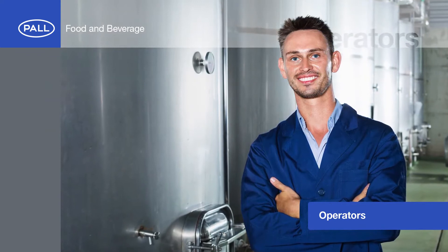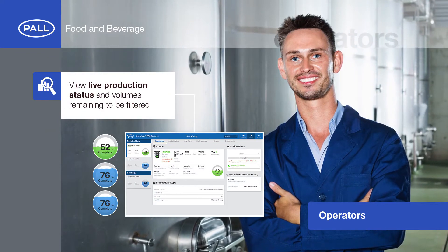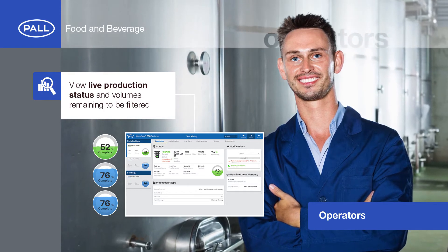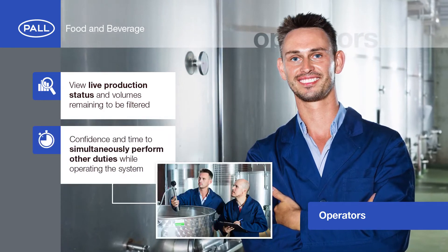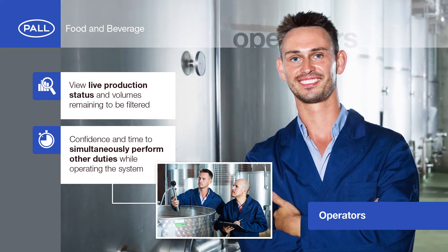Operators can use the new Enaflow Pro XL app to view live production status and volumes remaining to be filtered. This gives them the confidence and time to simultaneously perform other duties while operating the system.